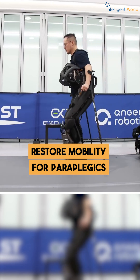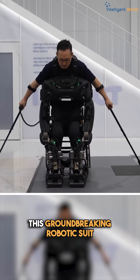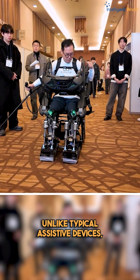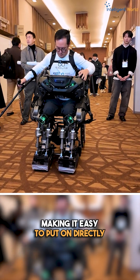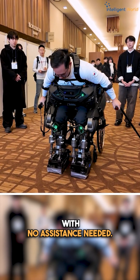Imagine this robotic suit that allows people with paralysis to stand up and walk all on their own. This groundbreaking robotic suit could change the lives of those with severe paralysis. Unlike typical assistive devices, this suit actually works itself over the user, making it easy to put on directly from a wheelchair with no assistance needed.